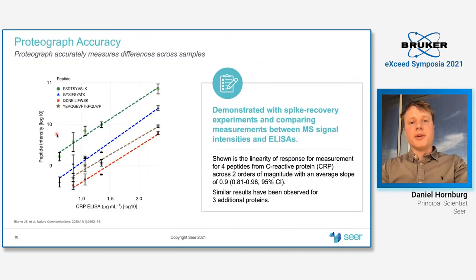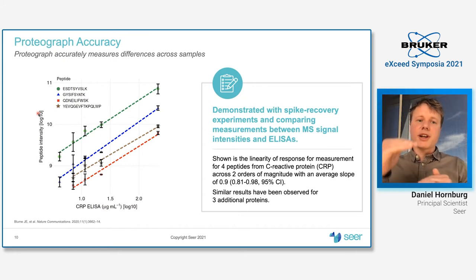Another important aspect of the performance is accuracy — how linear is the response we can measure. In a spike recovery experiment published last year, we can see that for CRP we have a linear response even at small spike-in levels starting from the endogenous level, comparing the ELISA readout to the nanoparticle-derived proteomics information. The slope is linear, though not necessarily one because we compress the dynamic range, but the important point is that even small fold changes can be captured with the particles.